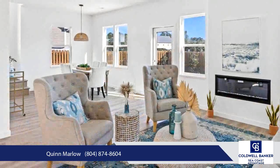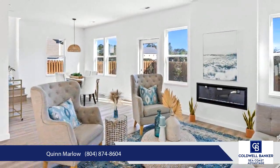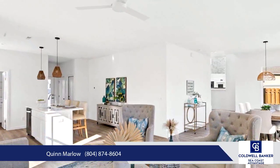The beach access is not far, with parking available straight down Harper Avenue, and this prime location also offers easy access on and off the island.